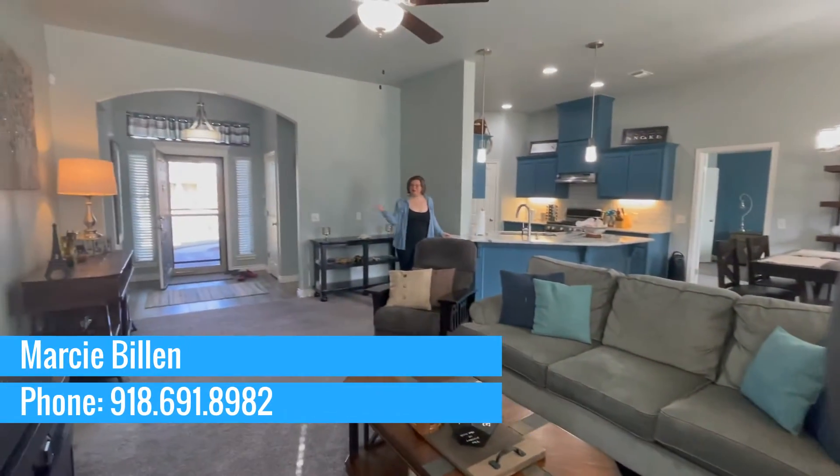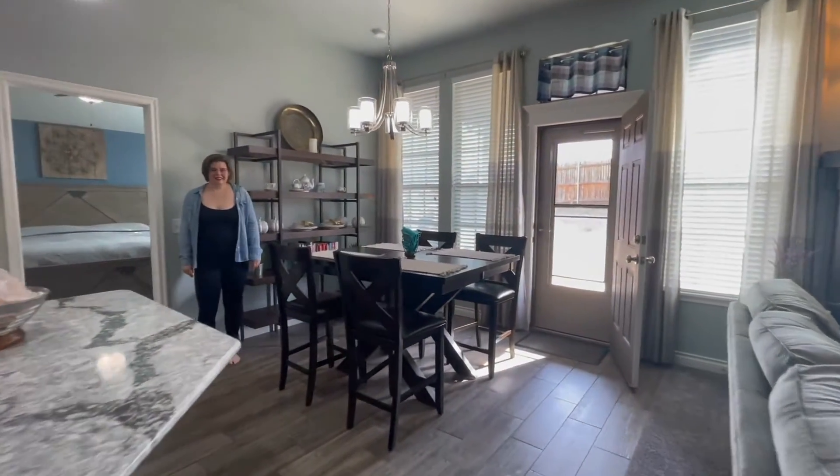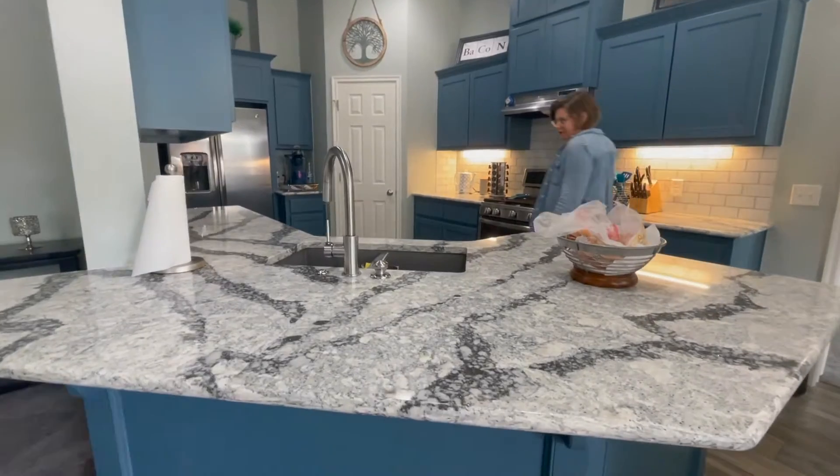This home features many upgrades, including a bricked fireplace and an upgraded carpet and padding, both of which truly complete the living room.